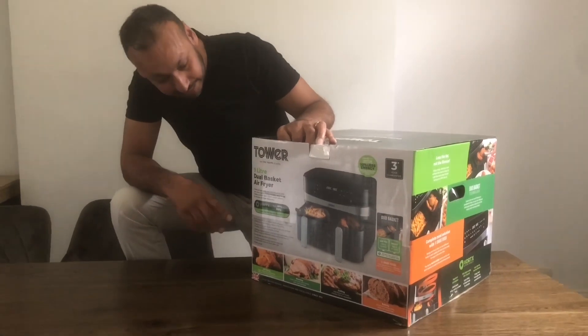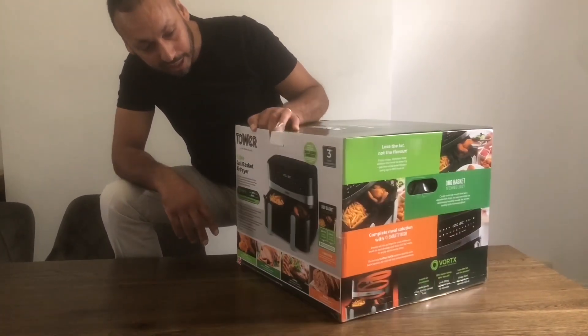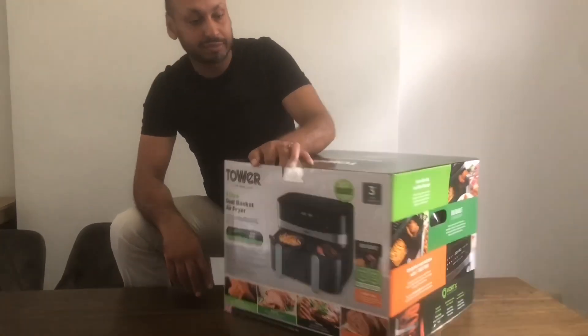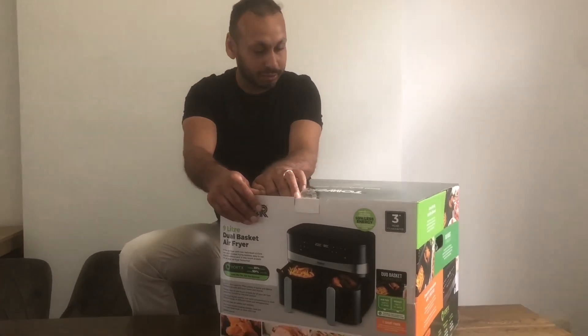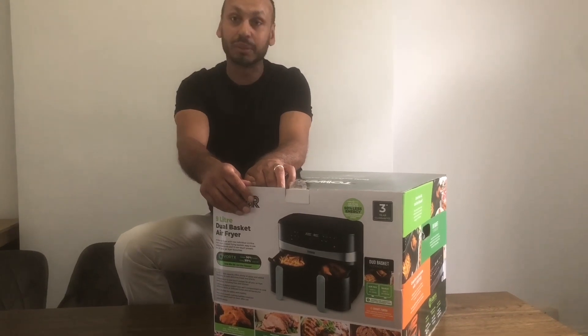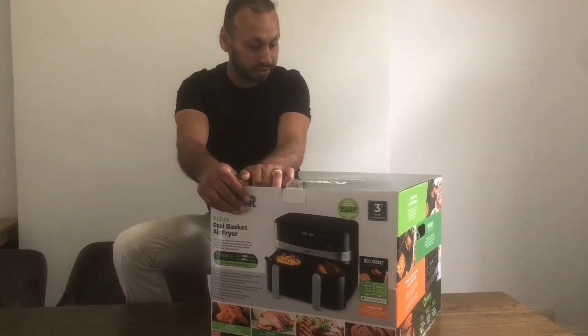The Ninja one - they don't have over 100 years of experience making products, nor do they give a 3-year guarantee. They only give a one-year guarantee as far as I'm aware. So we decided on the Tower because of over 100 years of quality, and to be honest we had one before and it lasted at least 3 years. So 3 years is good.